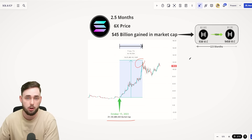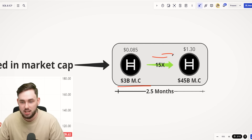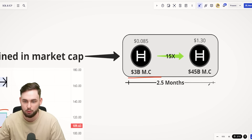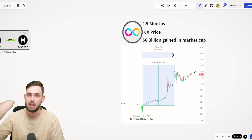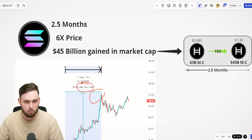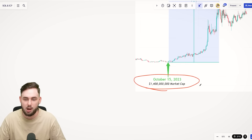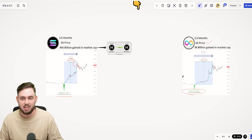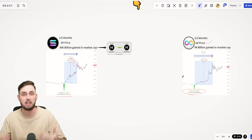That just puts into perspective how much money was really thrown into Solana. ICP was not far behind at all — it was one of the market leaders alongside Solana. In two and a half months, it also roughly 6X'd in price, gaining $6 billion in market cap size. It's kind of hard to know that it was a $1.4 billion market cap and we were ignoring it back then. Both of these projects have shown recently that they can react to the market in a bullish sense, which is a very good indicator that what is to come is likely to be even bigger.